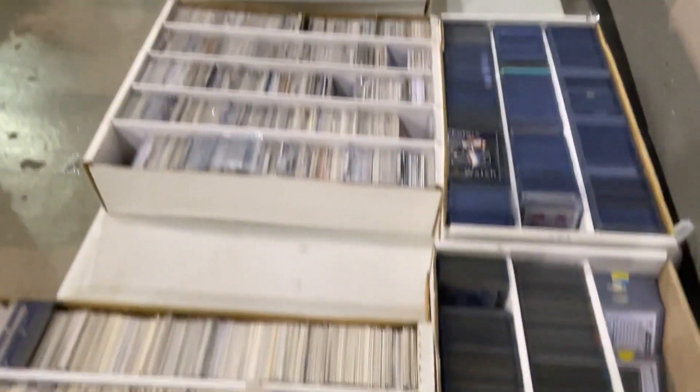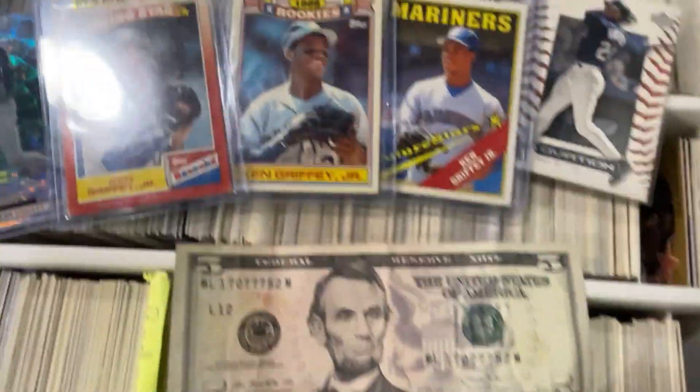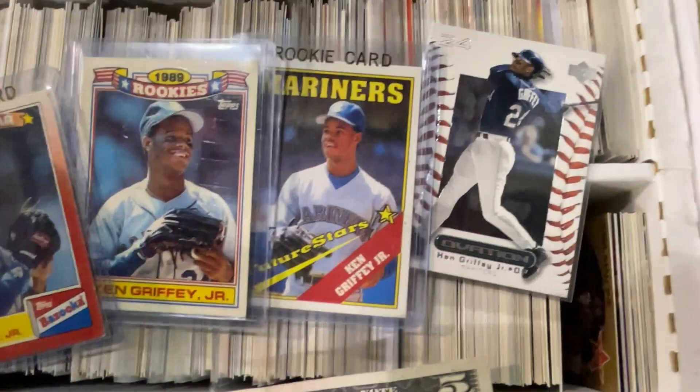Bartolo Colon is here and I'm not getting his auto. There's a bunch of cards in this dollar section — it was a little overwhelming — but check out what I was able to find for five dollars: five Griffeys that I did not have, including a Bellingham Griffey. These are really cool ones, glad to pick them up for a buck each.